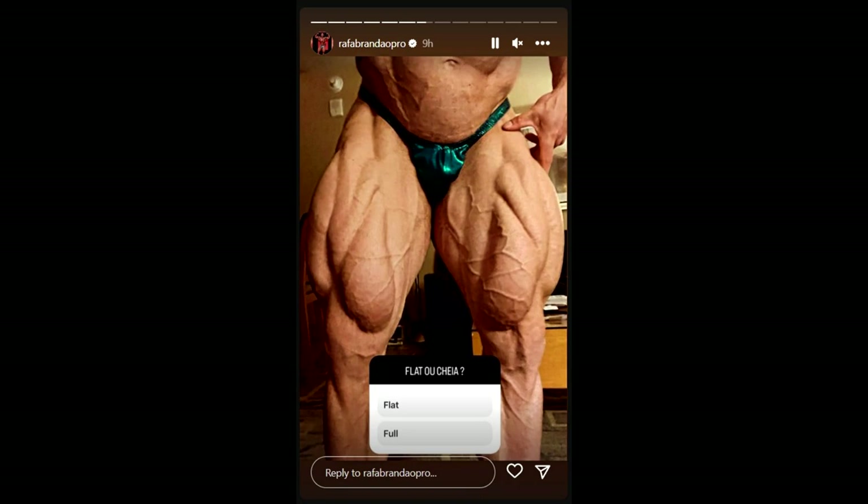Ever since Brandon Curry did that Fouad Abiad podcast and said Raphael Brandao is going to be in the top 5 at Mr. Olympia, there's been a lot of talk about him. Some people think he might crack the top 5; a lot of people don't have him in their top 10. He is very aesthetic — probably the prettiest shape of any bodybuilder competing here. In his Instagram story, he does look pretty big, full, and round, especially in those legs, with ridiculous sweepy quads and improved adductors.